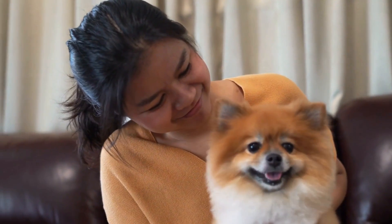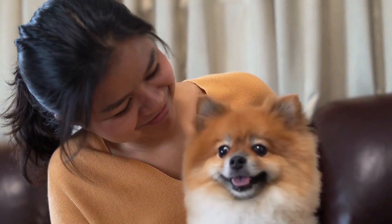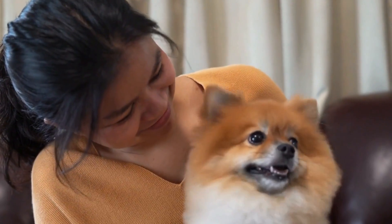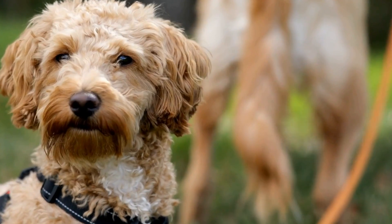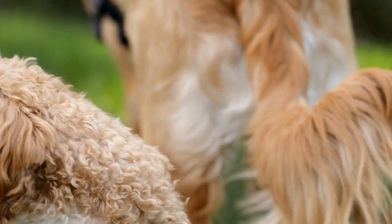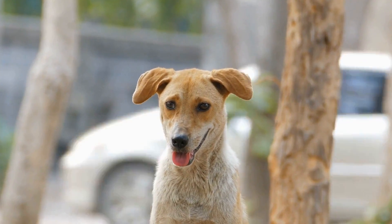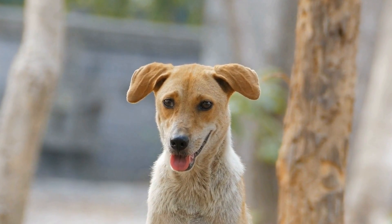By taking measures to maintain good overall health, feeding a balanced diet, providing regular exercise, and scheduling routine checkups, you can significantly reduce the risk of your male dog developing prostate infections. If your dog does develop a prostate infection, follow your veterinarian's instructions for treatment to ensure a smooth recovery and prevent complications. Remember, the health and well-being of our furry companions rely on us, and it is our responsibility to keep them safe and healthy.